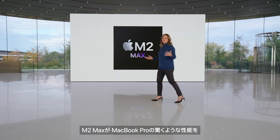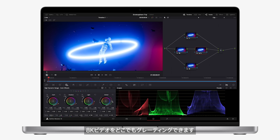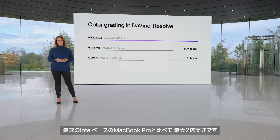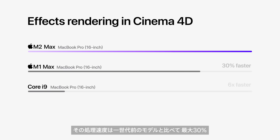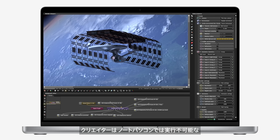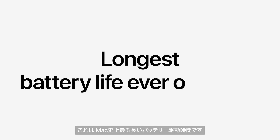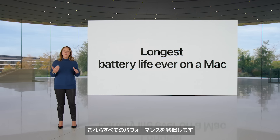M2 Max takes the incredible performance of MacBook Pro even further. Colorists can grade 8K video anywhere with DaVinci Resolve — up to 30% faster than the previous generation with M1 Max, and two times faster than the fastest Intel-based MacBook Pro. Artists can have a mobile 3D studio wherever they go, with effects rendering in Cinema 4D up to 30% faster than before and six times faster than the fastest Intel-based MacBook Pro. With up to 96 gigabytes of unified memory, creators can work on scenes so large that PC laptops can't even run them. Battery life reaches up to 22 hours — the longest ever on a Mac — and all this performance is delivered whether plugged in or on battery.